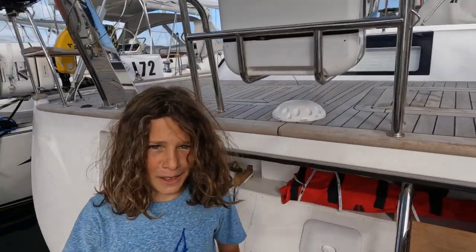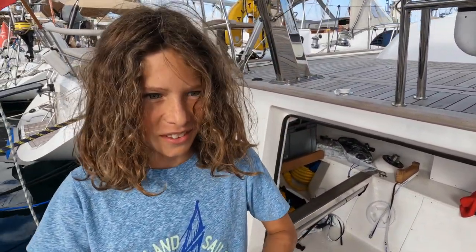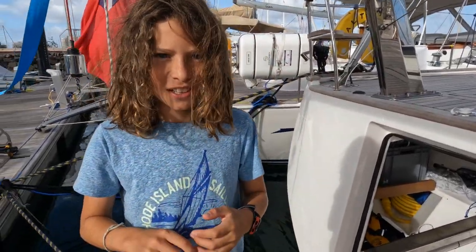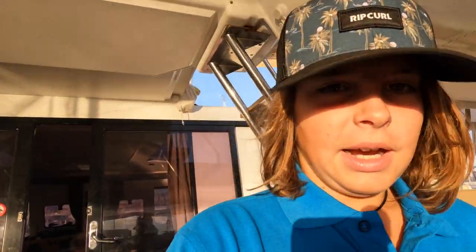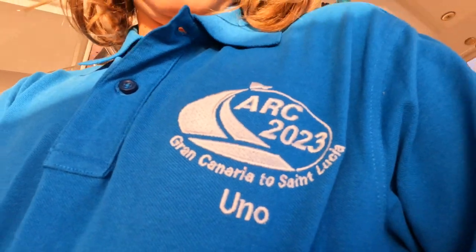Hello, hi, what's your name? My name is Seth. What is the name of your boat? It's Salterre. And what kind of boat is it? It's an Haber Gras E57. What's your favourite thing about living on a boat? Probably my bunk bed because it's fun. The ARC made us these cool shirts with ARC 2023 and stuff on them.